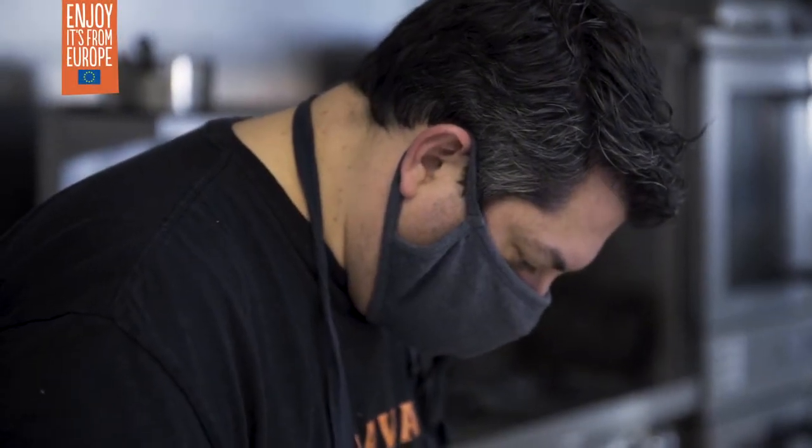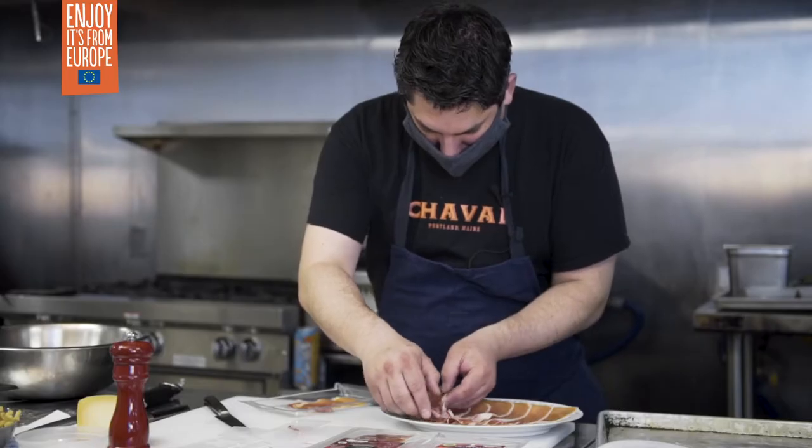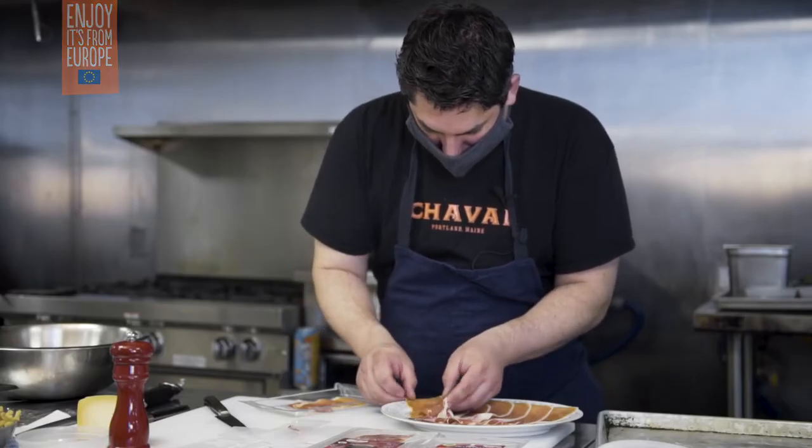I'm Damian Sansanetti. I am executive chef and co-owner of Cheval restaurant in Portland, Maine. We're here today at Fork Food Lab doing a cooking demonstration utilizing Bayonne ham.